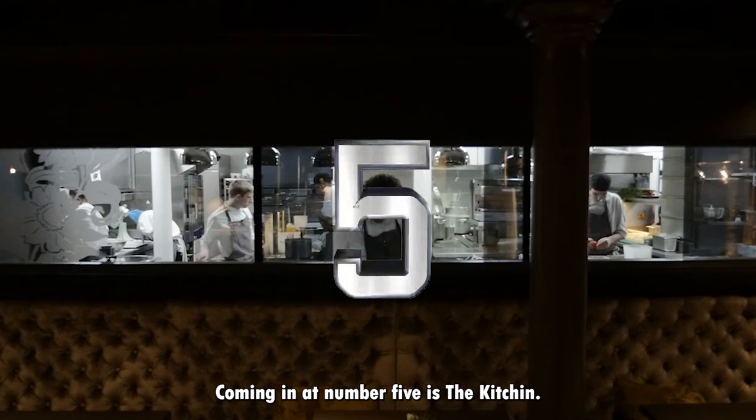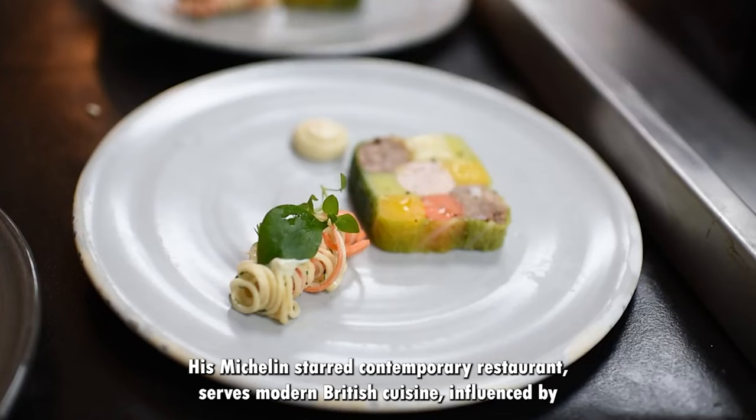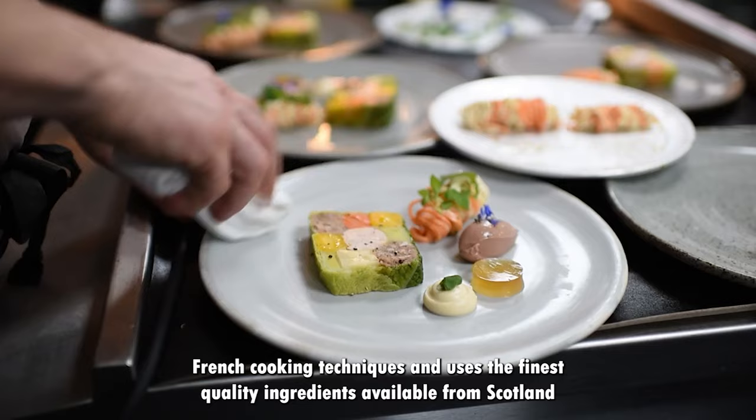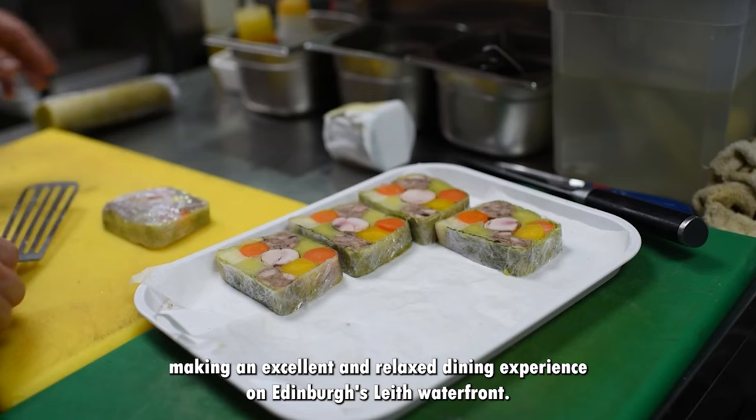Coming in at number 5 is The Kitchen. The Kitchen is named after one of the finest chefs in Scotland, Tom Kitchen. His Michelin-starred contemporary restaurant serves modern British cuisine influenced by French cooking techniques and uses the finest quality ingredients available from Scotland, making an excellent and relaxed dining experience on Edinburgh's Leith waterfront.